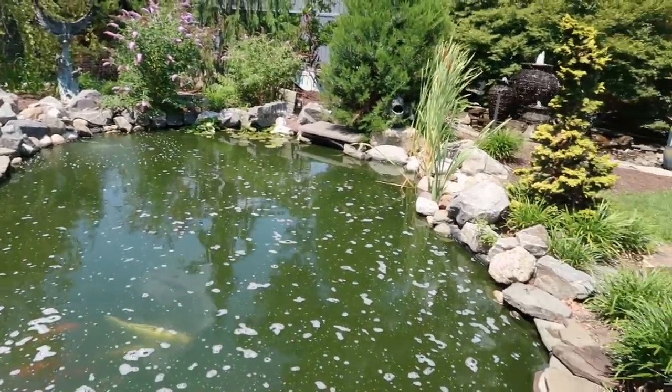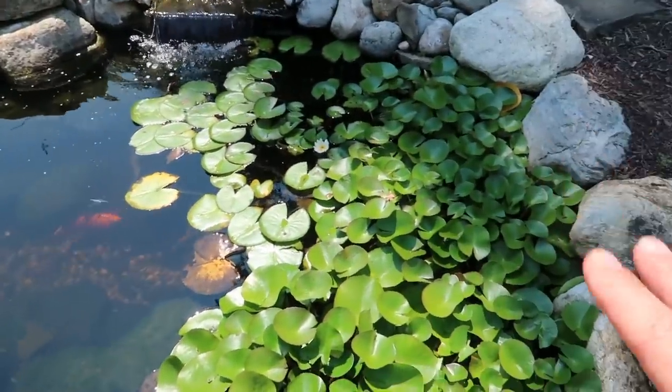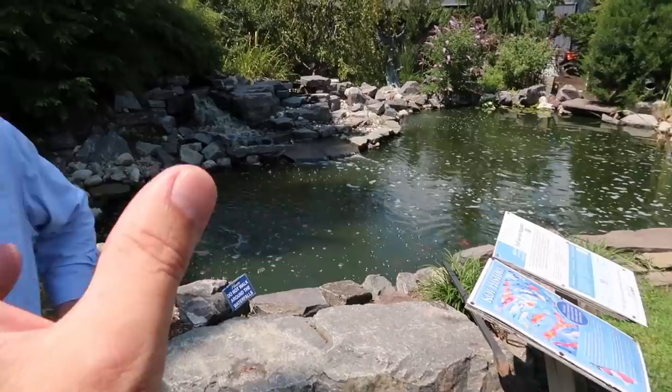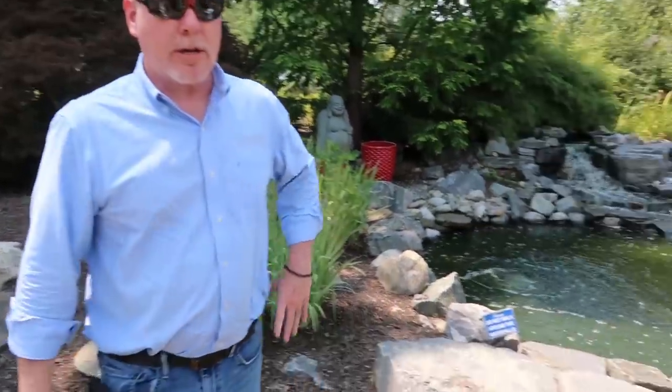In a few weeks this water feature will be as clear as that one — that's the proper ecosystem look. There aren't a lot of plants in that one because it's really meant to be a koi pond. One of Mike's frustrations is people saying they can't have koi with plants. It's frustrating because the evidence is there every single day. If you grow up with the fish alongside the rocks, gravel, and plants, big koi can live with plants — no problem at all once they're used to it.